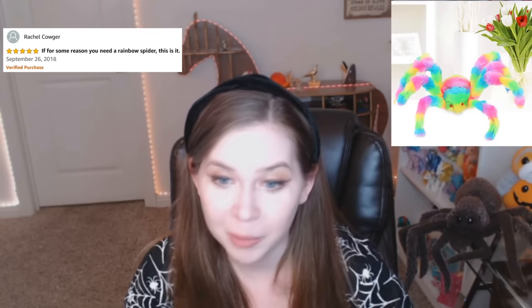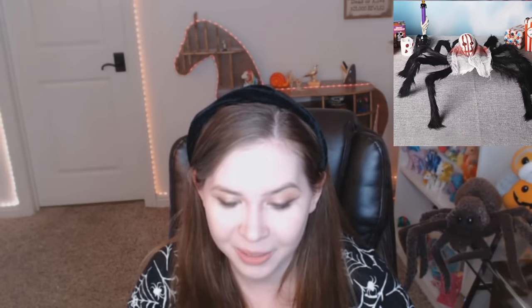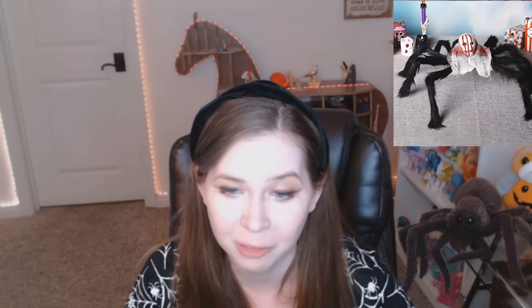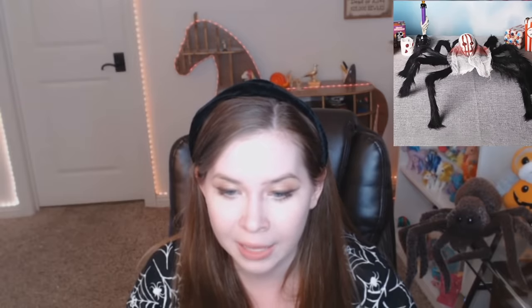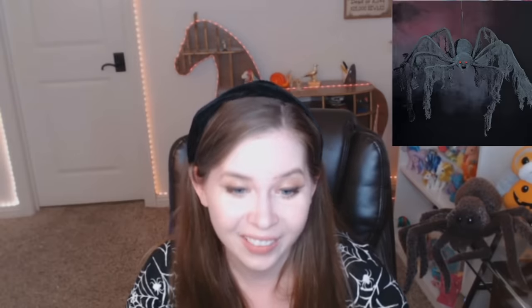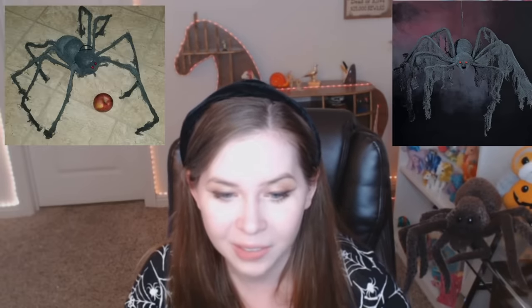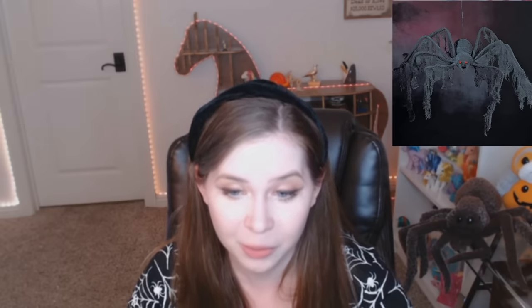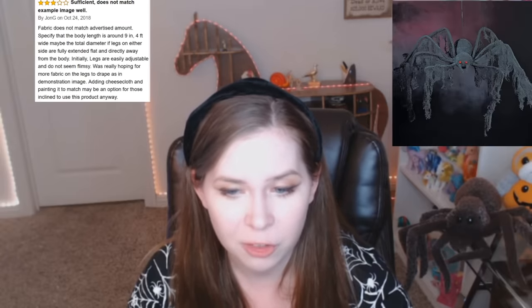Ooh, this is a rainbow spider. Five stars. If for some reason you need a rainbow spider, this is it. This is some kind of spider with a clown face instead of a spider face. Just okay. I love imagining getting this product and being like, eh, it's just okay. I like everything about this review. They have this included image of the spider which has it with an apple, I guess for scale.